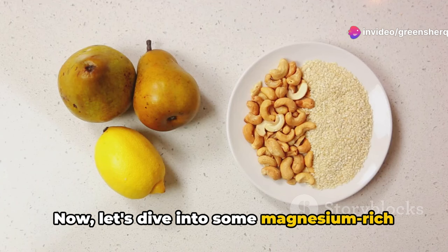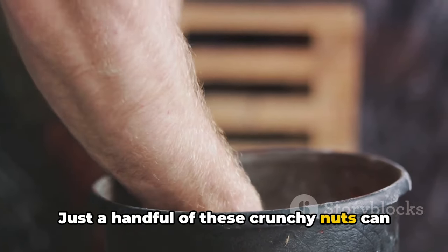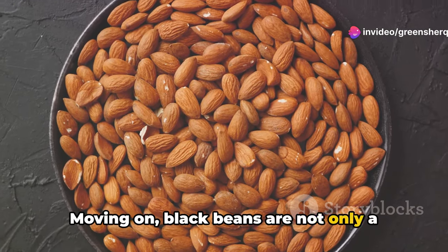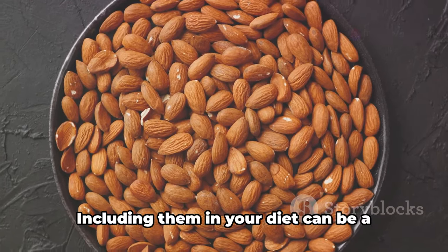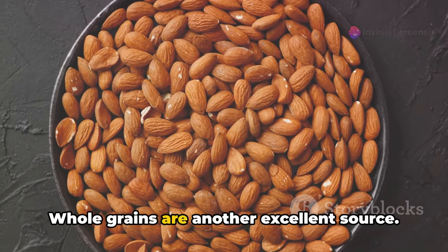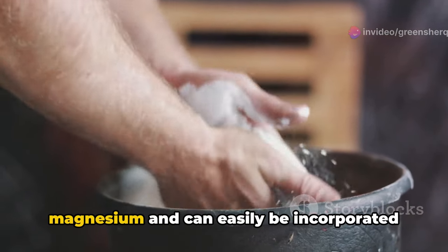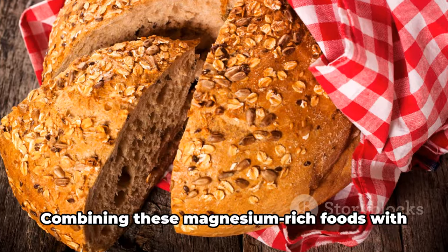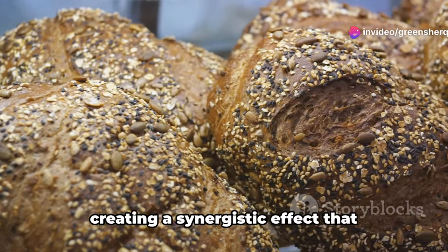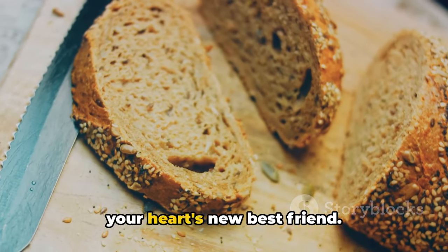Let's dive into some magnesium-rich foods that can help keep your blood pressure in check. First on the list are almonds — just a handful of these crunchy nuts can provide a significant portion of your daily magnesium needs. Black beans are not only a great source of protein, but also packed with magnesium. Whole grains like whole wheat bread, brown rice, and especially quinoa are rich in magnesium. Combining these foods with potassium and calcium can create a synergistic effect that supports overall heart health.